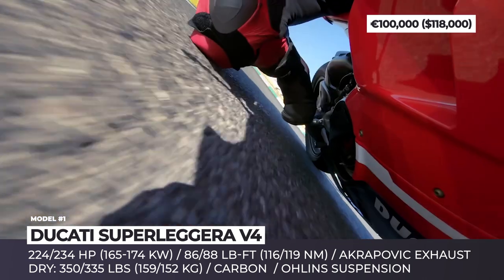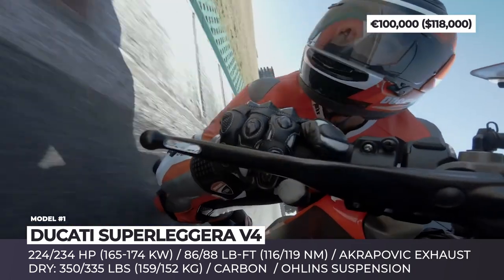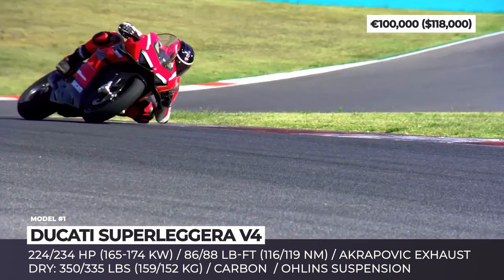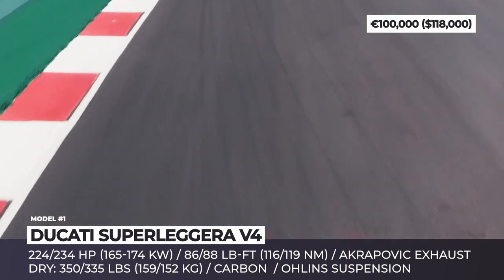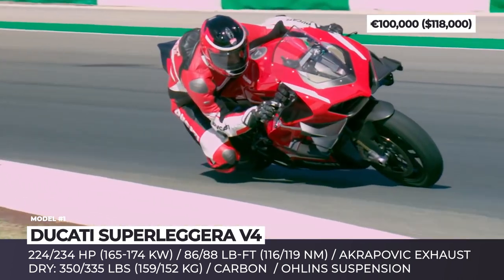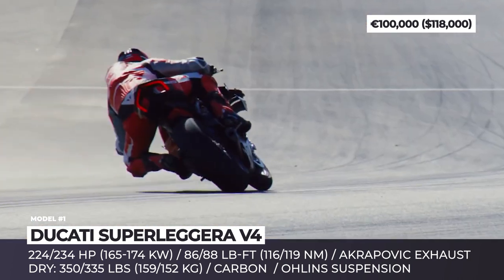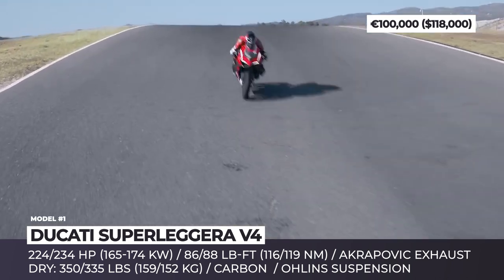If the racing kit with the Akrapovic exhaust is installed, the mill could be further boosted to 234 hp. To achieve the astonishingly light weight of 350 or even 335 lbs — a power-to-weight ratio of 1.54 HP per kilo — the rear swingarm, rear frame and rims were made of carbon fiber.